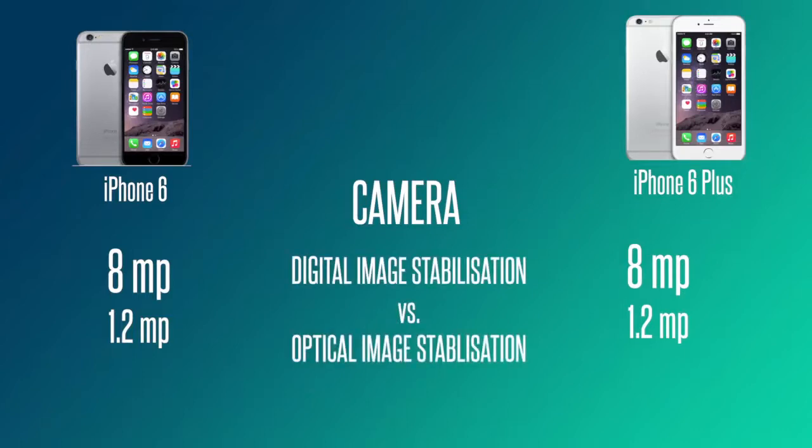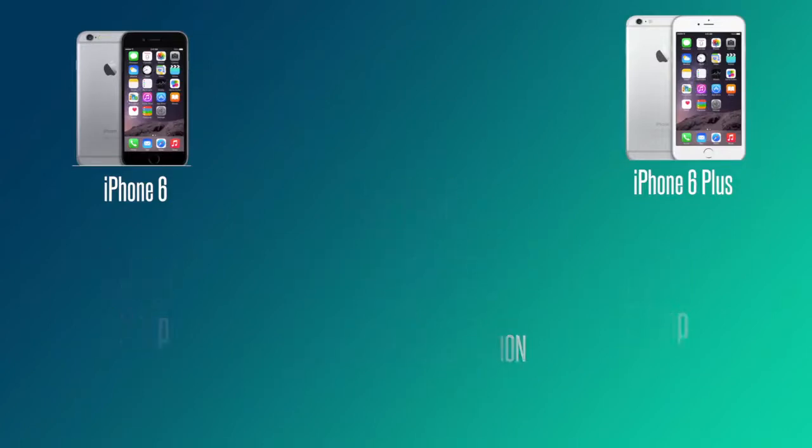The key camera difference between the two is that the iPhone 6 has digital image stabilization, which is more of a software-based approach, while the iPhone 6 Plus has optical image stabilization. This means the image quality on the 6 Plus should be better than the 6. If you are a high-end photography user and want to use your iPhone for that purpose, that's something worth considering.